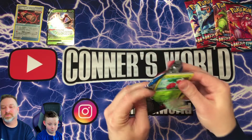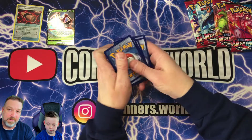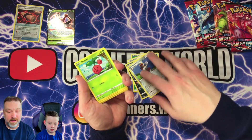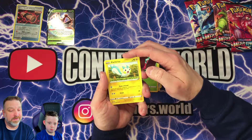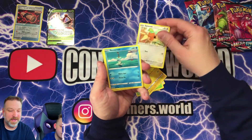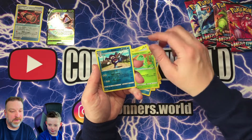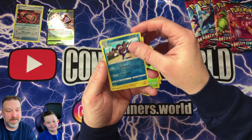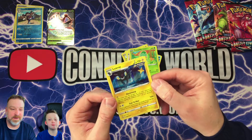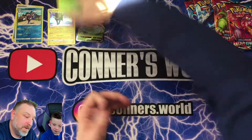Moving on to pack number two. All right, there's the code card. The Recycler, Bisharp — he's cute, looks like a little squirrel. There's a Galarian Mr. Mime reverse holo, and a Luxray holo Rapid Strike. That's pretty darn cool — look at him! Pretty neat, we'll put him up here in the winner's circle.